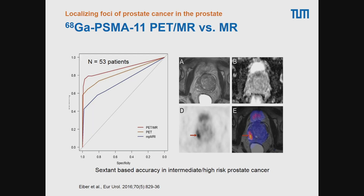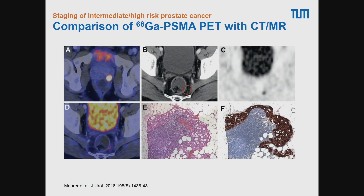What are the potential applications of PSMA imaging? One application is complementing multiparametric MRI to localize foci of prostate cancer in the prostate gland. There is initial evidence that the combination of PSMA PET and MR may be superior to multiparametric MRI alone for localizing disease within the prostate. However, the main application PSMA imaging is now used for is staging or restaging prostate cancer.